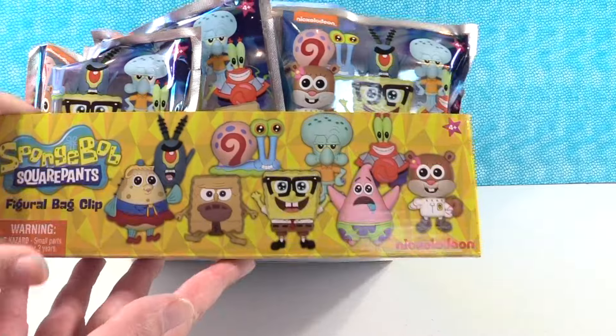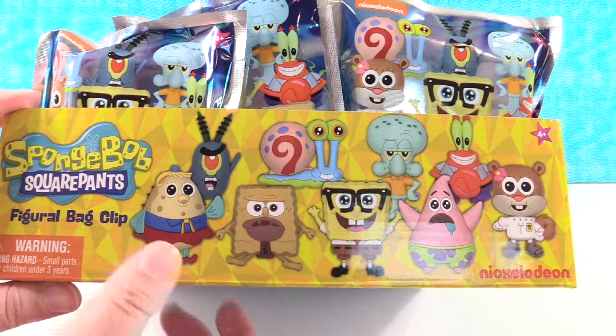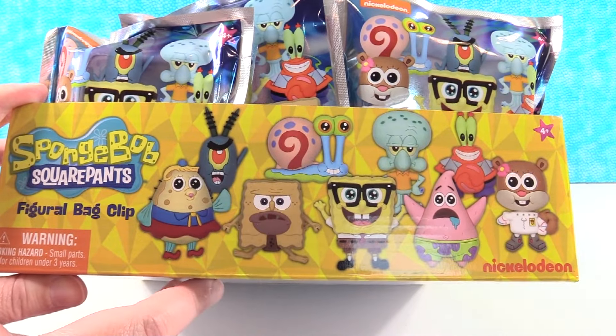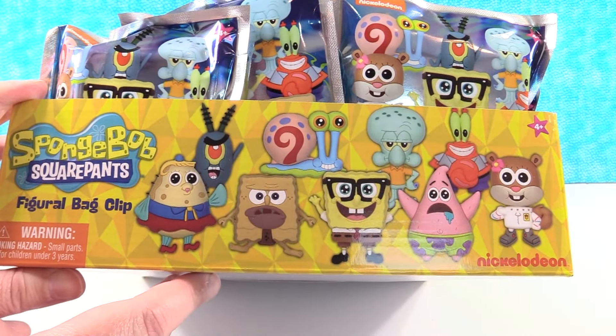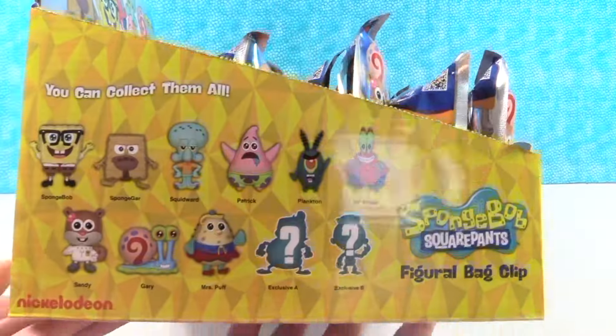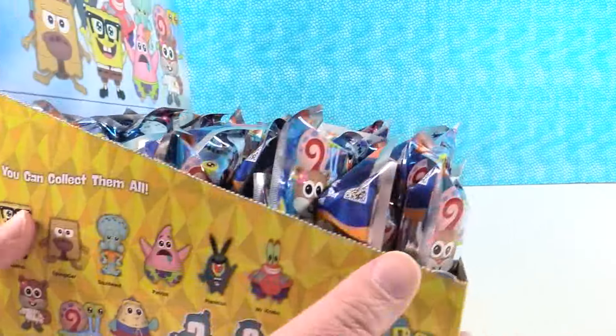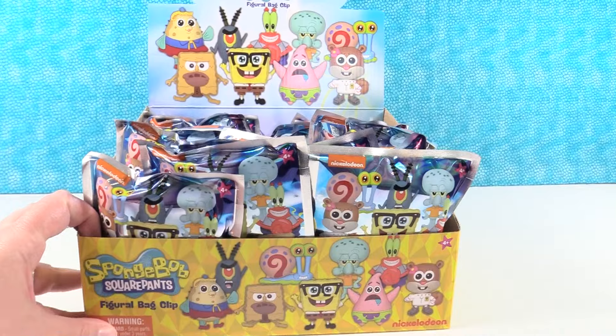Awesome. These look really cool. Check out all the cool characters we can collect. I'm really excited about some of these. I love Mrs. Puffs. I like Gary. Squidward looks good. I like his hands on his hips. He does look good. So there are 11 to collect, including two exclusives. We are hoping to find the full set.